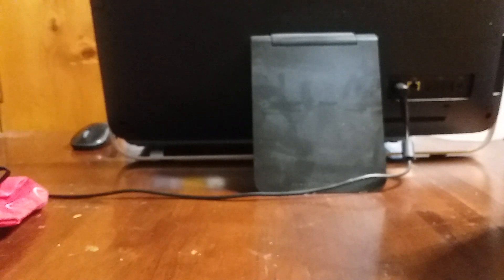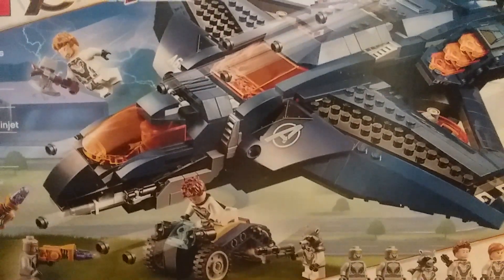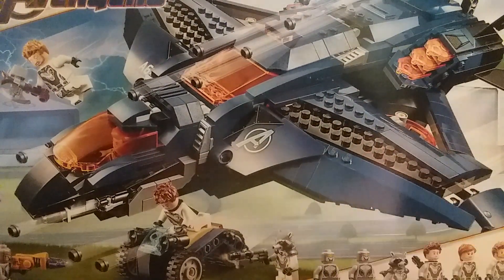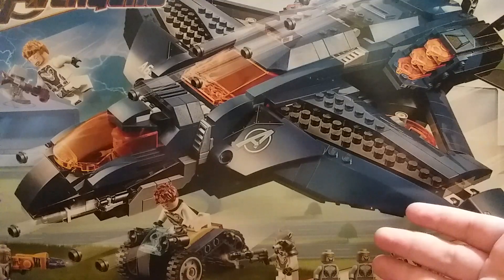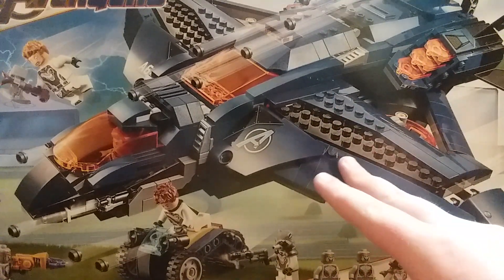It is a set I have been wanting for a while because I'm trying to complete this wave. I debated against another set from the theme, but I eventually got the Avengers Ultimate Quinjet. I had the Hall of Armor in my hands — I was debating between this one and the Hall of Armor. But I decided to go ahead and get the Quinjet. I like the build of the jet and I like the minifigures. This is probably going to be the first thing I build. It's actually the biggest of the in-game sets in terms of piece count and the second most expensive in terms of price.